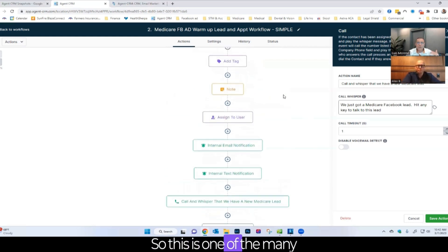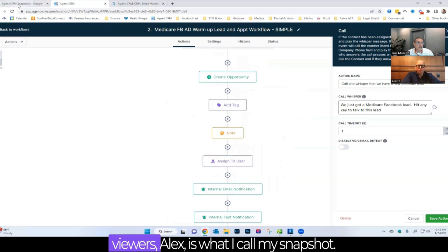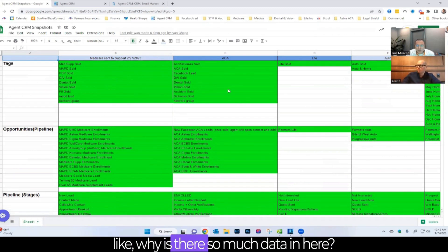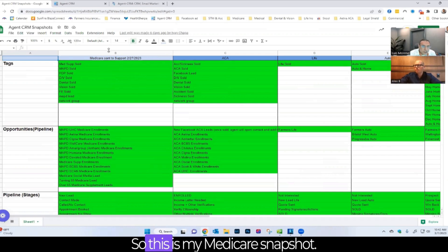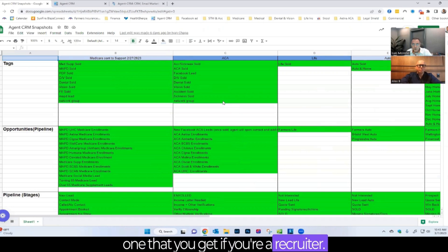Luis is now going to share what he calls his snapshot. If you focus on column B, there's a lot of data — everything he's created throughout the years, regardless of what type of agent or line of business you sell. This is his Medicare snapshot. He also has one for ACA, one for life, one for auto, one for home, and a bonus one for recruiters.